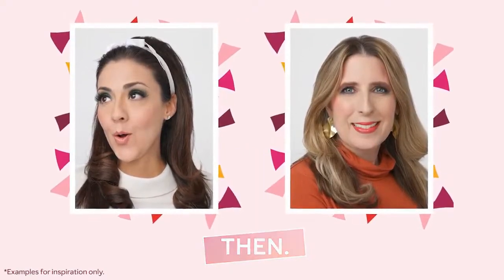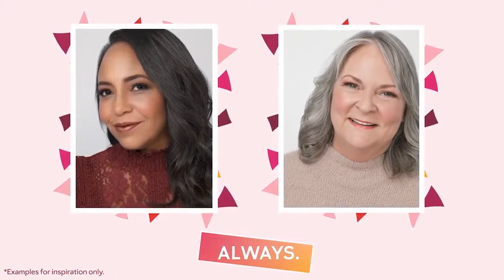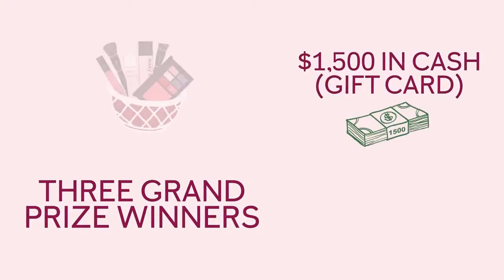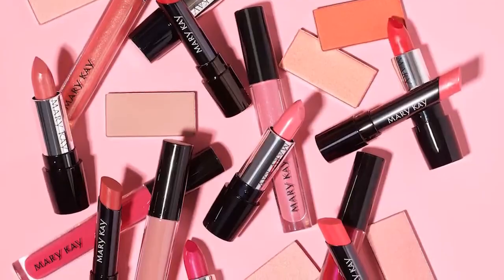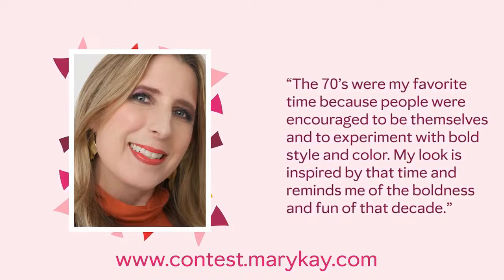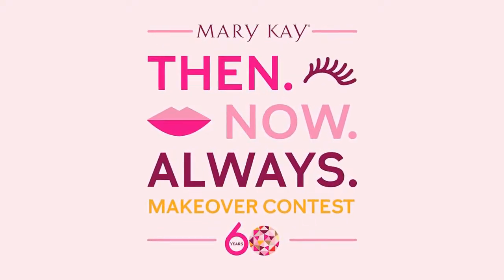Reimagine retro looks from then, invent a scroll-stopping look that's so right now, or design a timeless look that always inspires. You could be one of three grand prize winners who will win $1,500 in cash, an assortment of Mary Kay favorites, and have their winning looks turned into exclusive limited edition 60th anniversary looks featured on social media. To enter, book a color appointment with your Mary Kay independent beauty consultant, upload your image onto the contest microsite from April 3rd through May 12th along with a caption explaining how your look is inspired by then, now, or always.